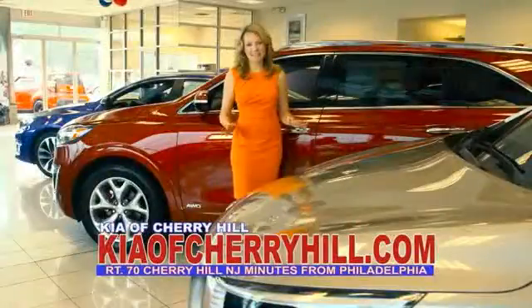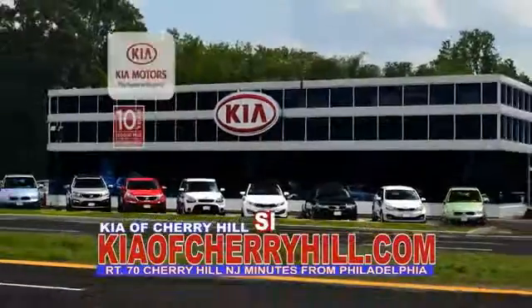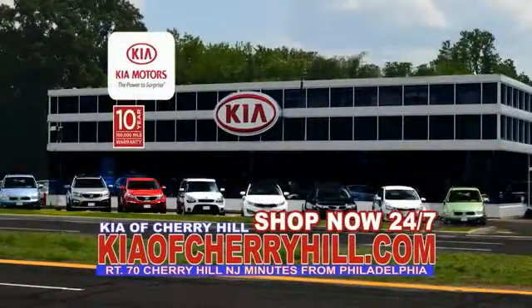See great deals on nearly 500 new Kias at KiaofCherryHill.com. Shop now, 24-7. KiaofCherryHill.com.